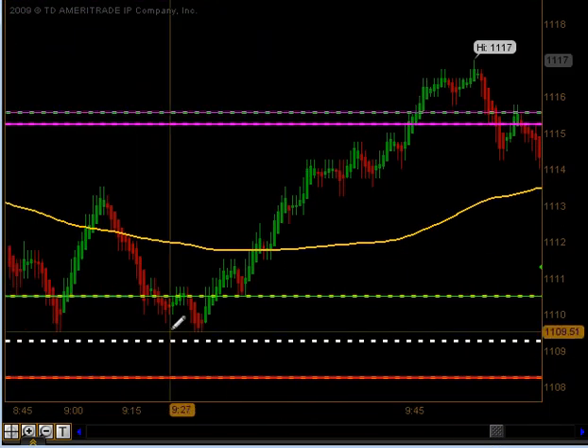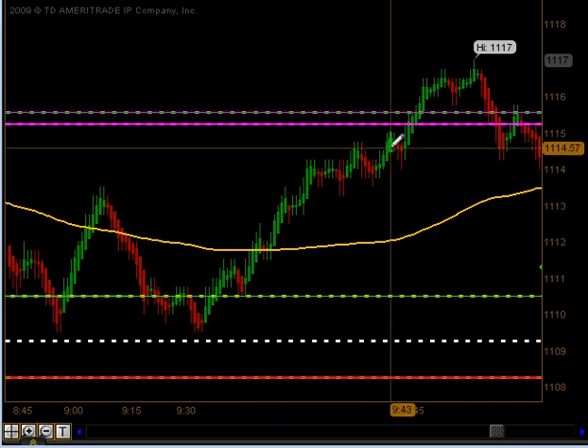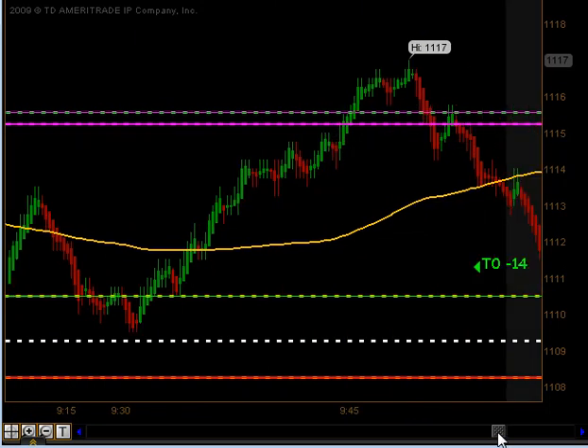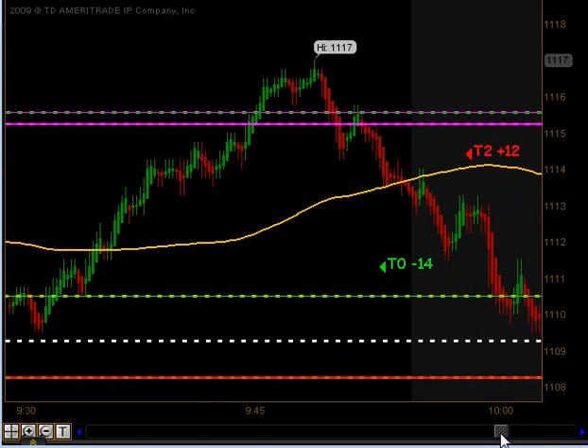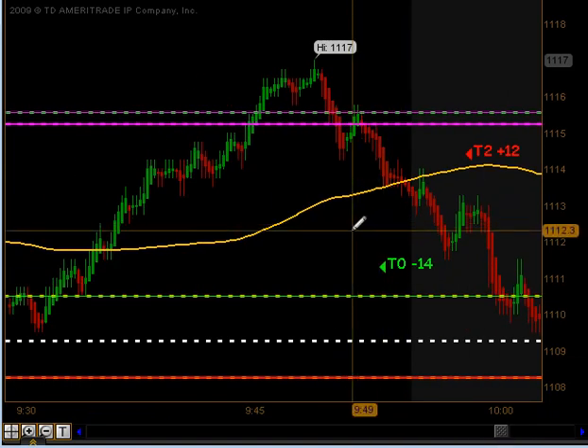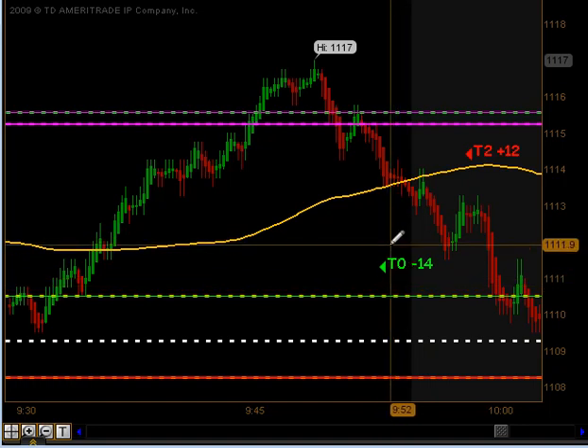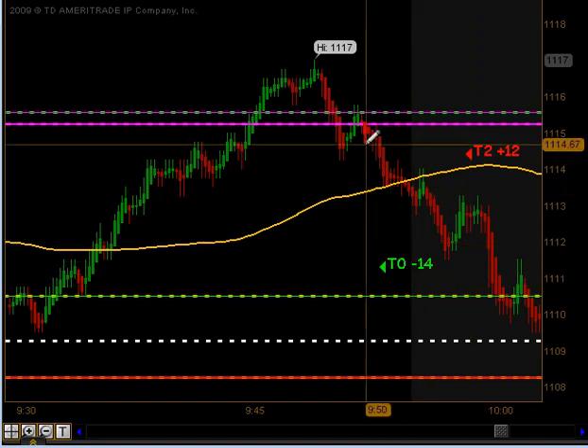The move was so fast, we did not get an opportunity to get into our trade signal until right before the 10 o'clock reversal time. We actually did get a signal to get long. Unfortunately, that did not even make its first target — we took a full stop out and lost 14 ticks on that particular trade.